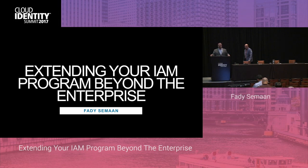The next three sessions in this auditorium are going to be about extending beyond the enterprise. The first talk is Fadi Saman from AOL — VP at AOL, or the company previously known as AOL — talking about extending the program beyond the enterprise. Without further ado, Fadi.